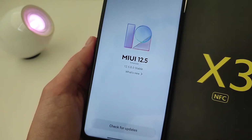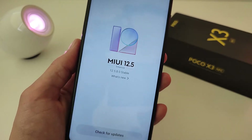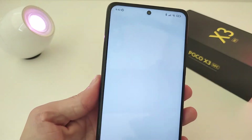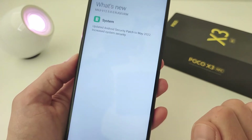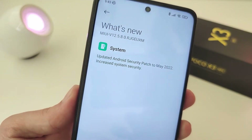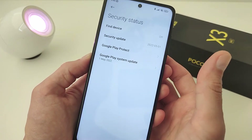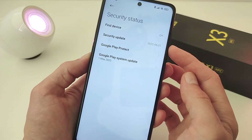Hi guys. In this video I will show the list of changes for the Poco X3 smartphone update to MIUI 12.5.8 — new features, autonomy and performance. System update: Android security patch to May 2022, increased system security. This update is based on the 11th Android security status, security update May 2022, Google Play system update May 2022.